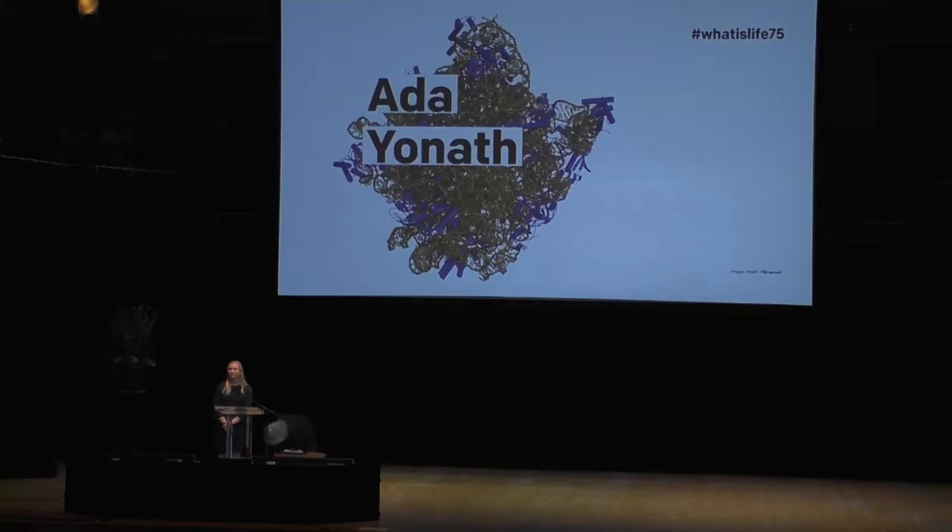Our next speaker, Beth Shapiro, is an evolutionary biologist who investigates the population history of recently extinct or threatened species. As a pioneer in the field of ancient DNA, Shapiro uses genetic material recovered from the remnants of plants and animals that lived long ago to study evolution and explore how species and ecosystems have changed over time.